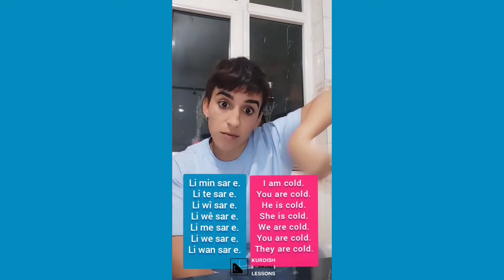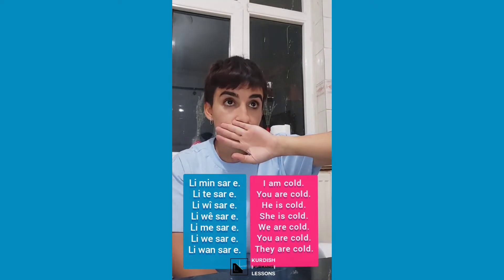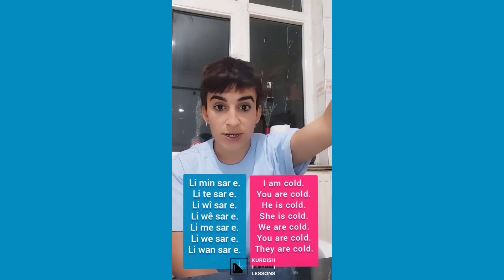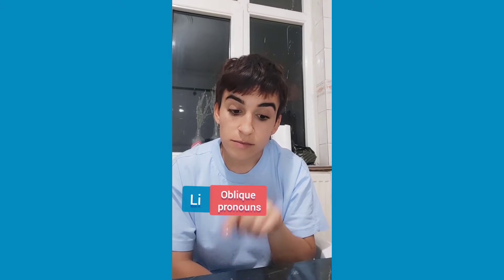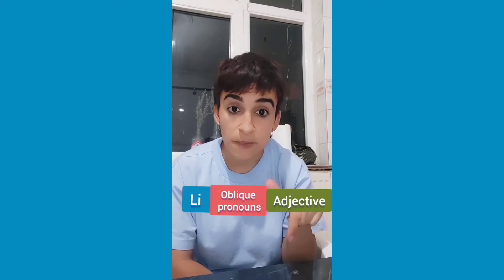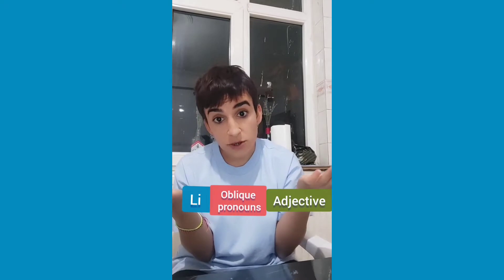Like 'we are cold', 'you guys are cold'. Don't forget, you have to use this preposition, and then oblique pronouns, and then your adjective. Okay, that's all for this video. Be careful and have a great day!